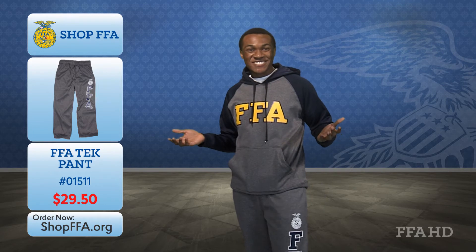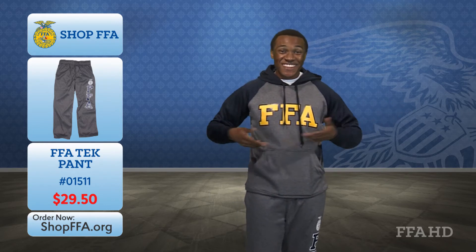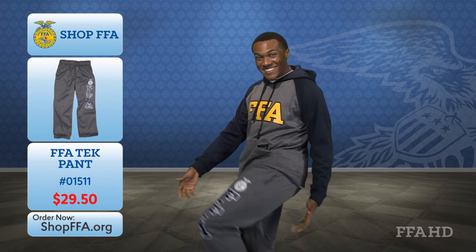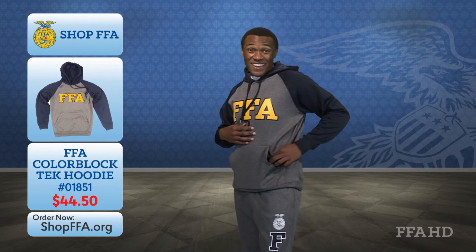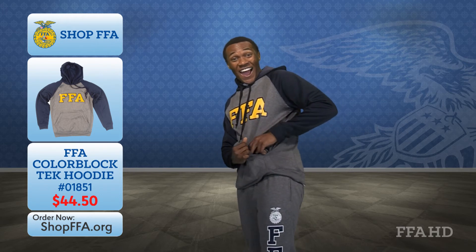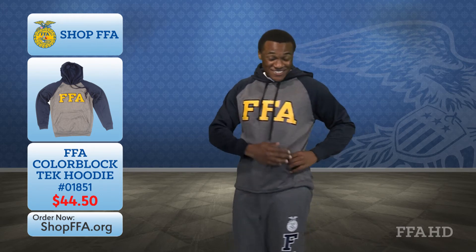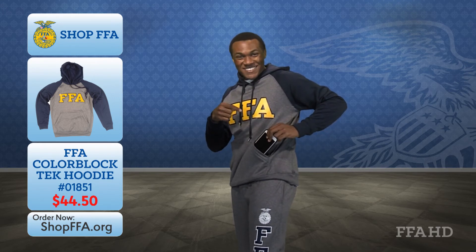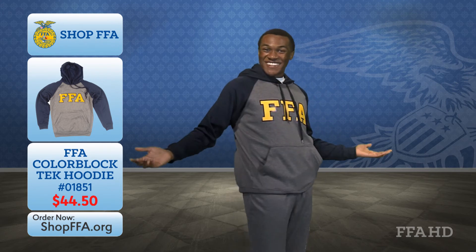Finally, we have Dashaun. Dashaun is sporting our FFA Color Block Tech Hoodie and our Tech Athletic Pants. And this hoodie has to be my absolute favorite because it has a hidden pocket. What? Yes, right here in the front pouch, we have included a hidden zippered pocket that is the perfect size to store your phone, iPad, or other valuables you don't want to lose. It's truly a Shop FFA miracle.